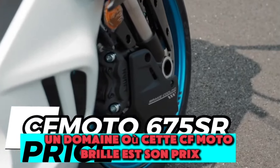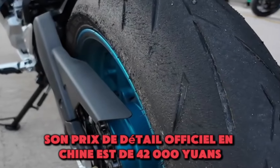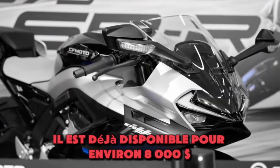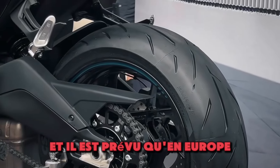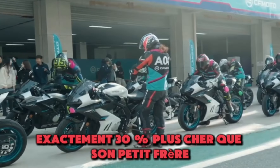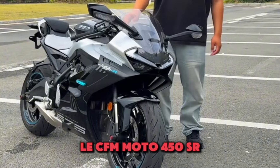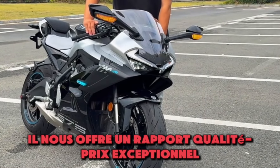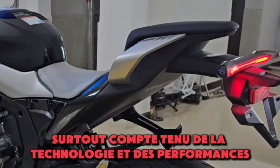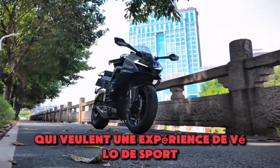One area where the CFMoto 675SR shines is its price. Its official retail price in China is 42,000 Yuan. In the United States, it is already available for around $8,000, and in Europe it is expected to be around €8,600 — exactly 30% more expensive than its smaller brother, the CFMoto 450SR. It offers exceptional value for money, especially considering the technology and performance on offer, making it a great option for riders who want a sport bike experience without spending a fortune.